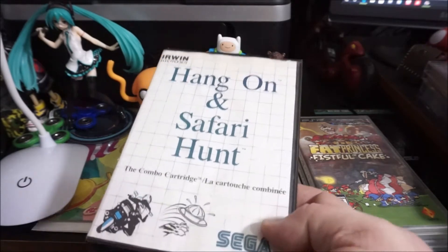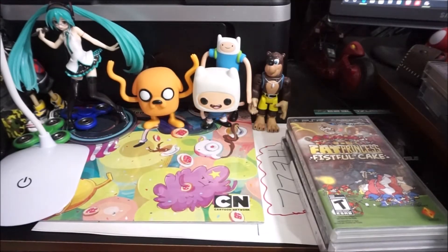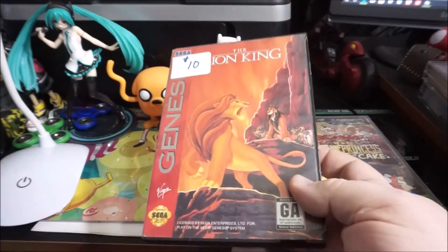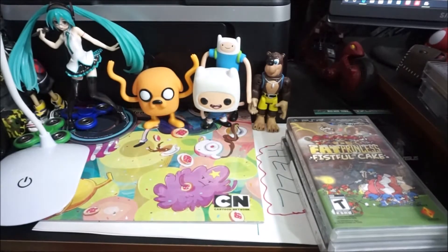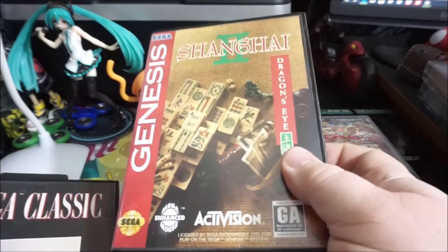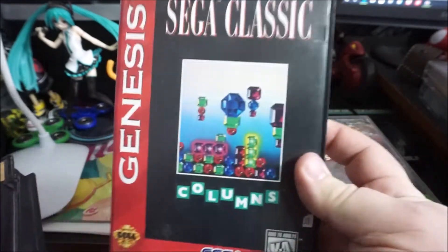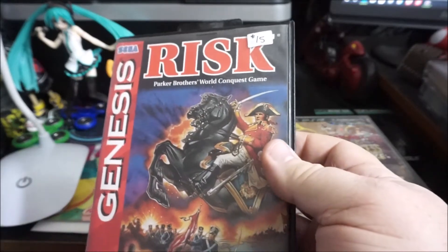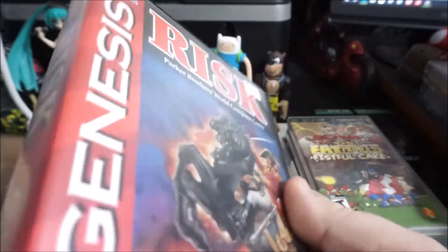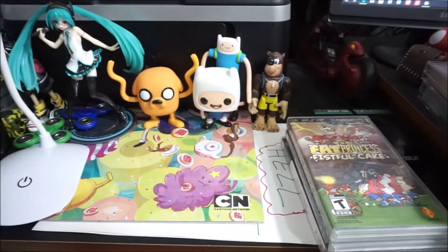Safari Hunt for the Master System — ended up buying this twice recently somehow. Lion King — this was a box-only deal, I already had the game, so I got it and it is minty. Shanghai — $2 pickup from one of the pawn shops. Columns — another $2 pickup from one of the pawn shops, mint case is why I got it. And Risk for $15, but I'm pretty sure I paid $10 — all delicious cases.